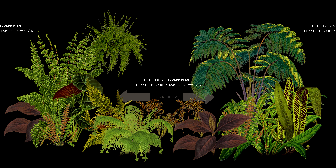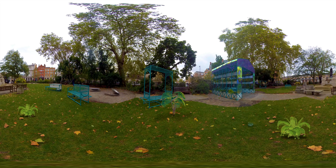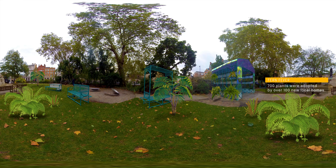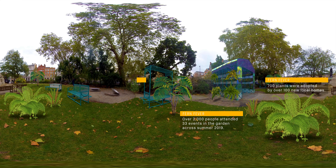The House of Wayward Plants, the Smithfield Greenhouse, was a commission for Culture Mile within Smithfield Rotunda Garden. The design takes its inspiration from the ironwork of Smithfield Market, Victorian plant explorers, and an eccentric craze that swept the country known as pteridiomania, or fern fever.